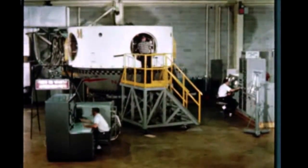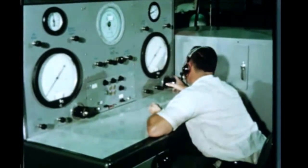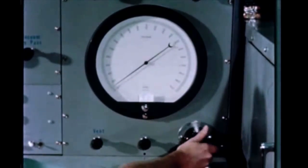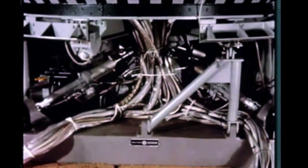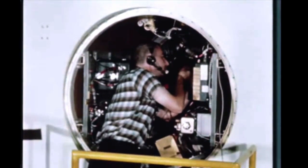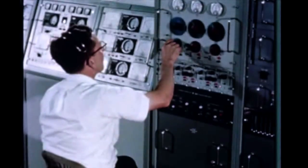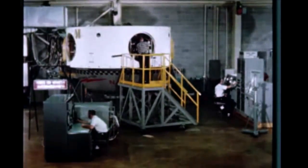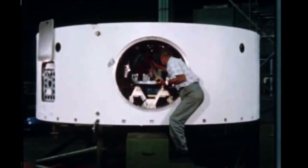At Marshall, S-IU-6 checkout is proceeding satisfactorily. Pressure and functional tests, alignment, electrical continuity, and status checks have been completed. Electrical checkout was temporarily delayed due to modifications to bus distribution. The instrument unit is ready for integrated tests with the S-4 interface and the S-1 system, which will begin during October. Assembly of S-IU-7 began at Marshall on August 12th and is continuing satisfactorily, with assembly completion scheduled for November.